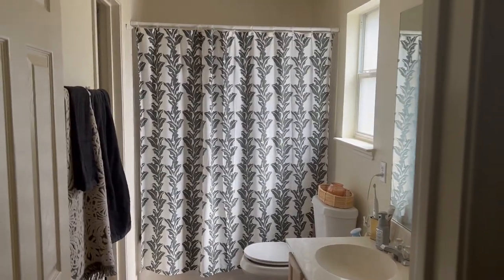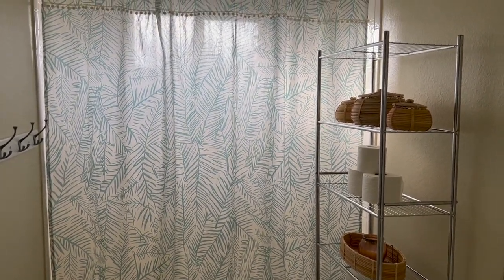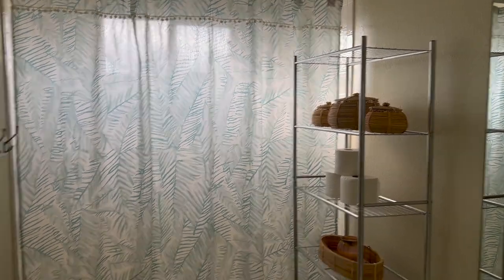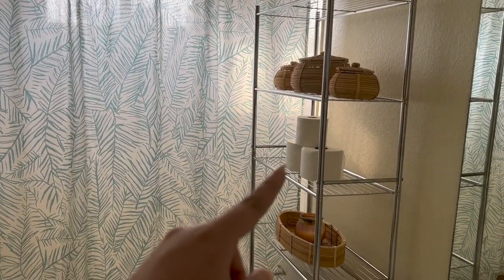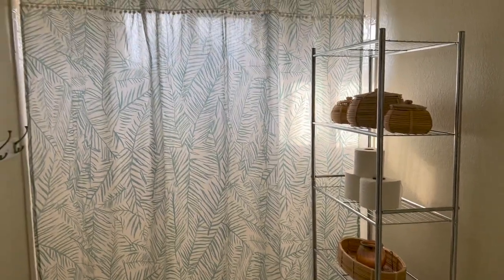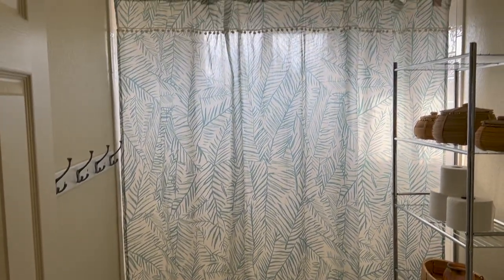Here is what the upstairs bathroom now looks like. This was the guest bathroom that I was currently using, so every time someone came over I always had to move all my stuff out. Now we can just leave everything as is. I'm not too set on what's on the shelves — I'll probably add guest towels up there. I really love how this set looks; I need to add some more decoration to the sink area, but for now this is good.